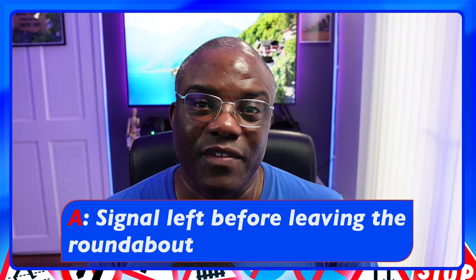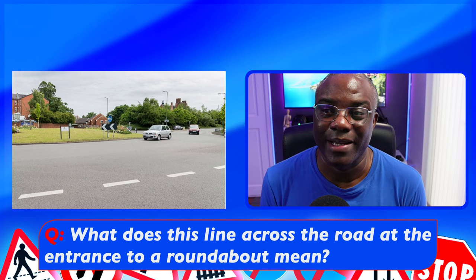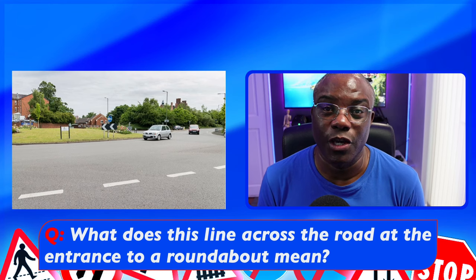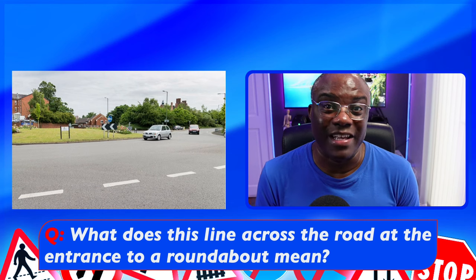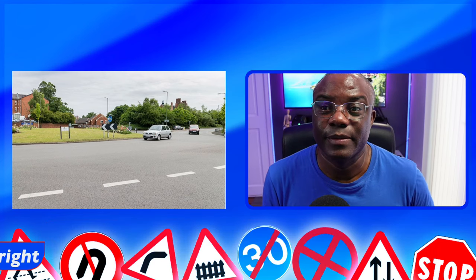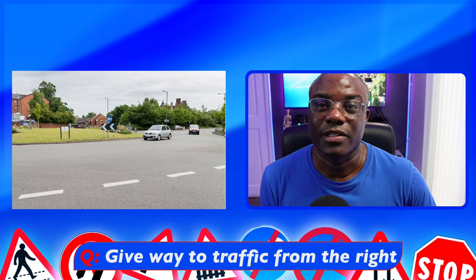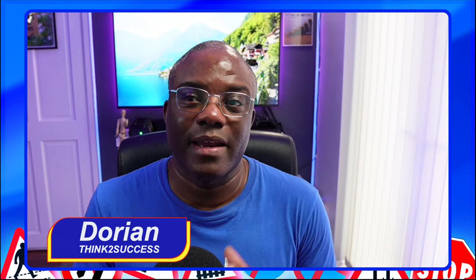What does this line across the road at the entrance to a roundabout mean? The common answer pupils give is 'give way' — because it's white lines on the floor. But notice it's single lines and it says 'the entrance to a roundabout.' Because they're talking about roundabouts, what do you do at roundabouts? You give way to your right. So this line means give way to traffic coming from the right. If you break it down, it says roundabout — that's the answer you want, not just 'give way,' which is what my pupils tend to pick.